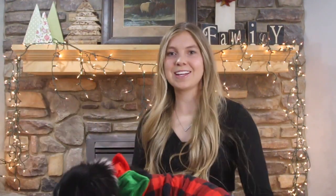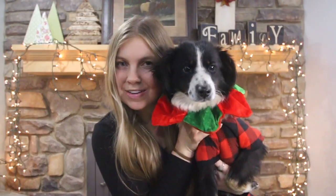Oh my goodness, look at this little pooch! Look at this — she is celebrating Christmas with us.